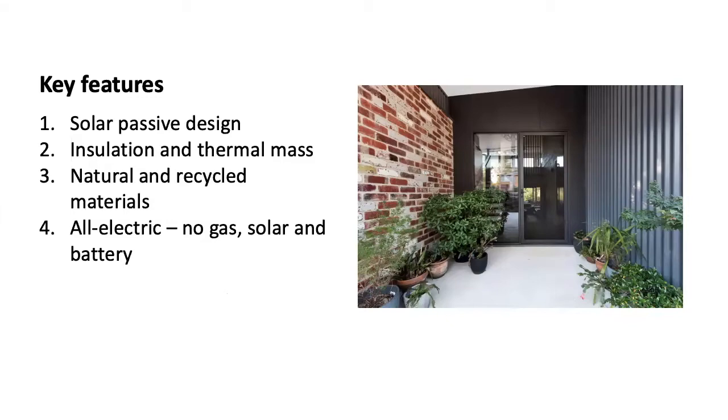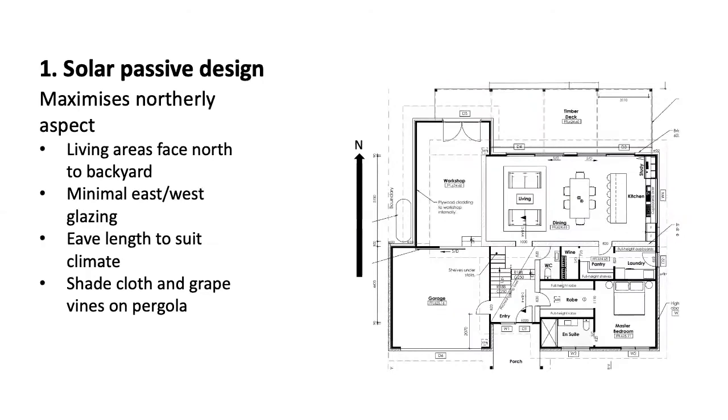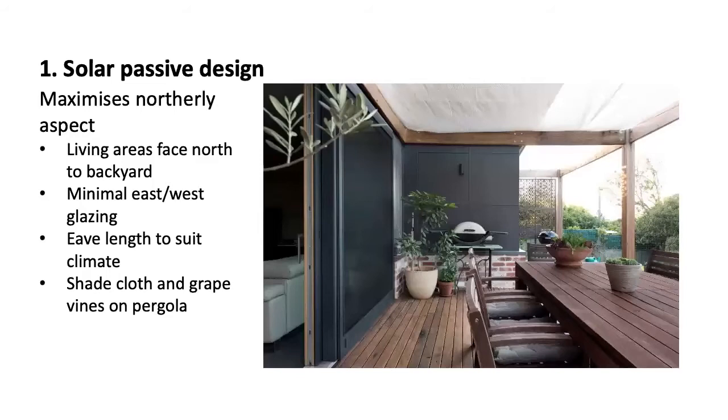This design is really built around maximising the northerly aspect of the block, and we bought the block specifically for that aspect. All the living areas face north to the backyard, and there's minimal east-west glazing, really focused on adding the maximum solar gain through winter and minimising the solar gain through summer. The eave lengths were designed to do exactly that, and we have built a pergola with shade cloth that minimises the solar gain during summer. Since this photo was taken, we've grown a ranch of grapevines up over the pergola, and hope that in a couple of years they will replace the shade cloth as the main source of shading on the northerly side.